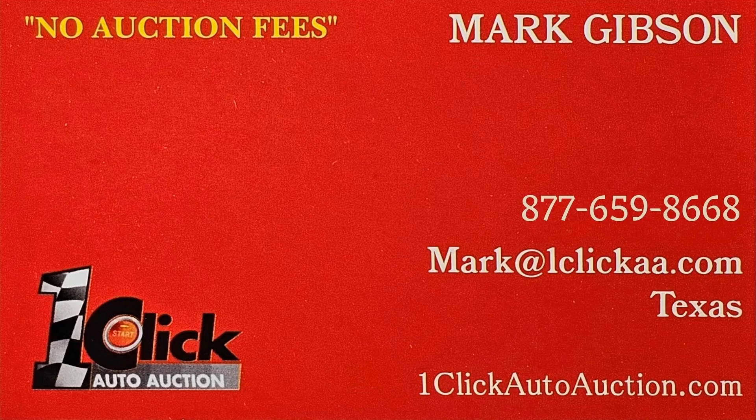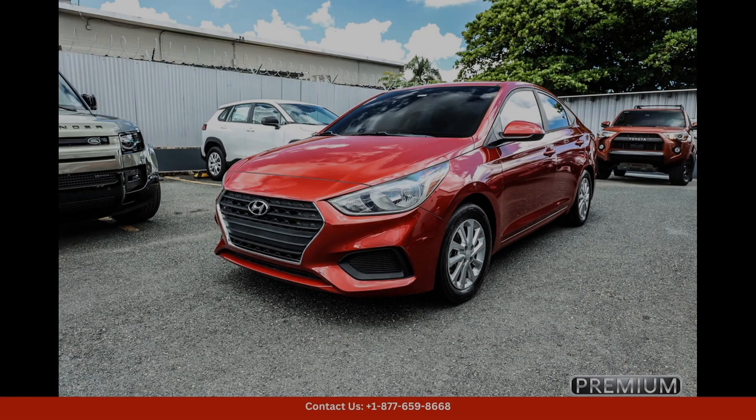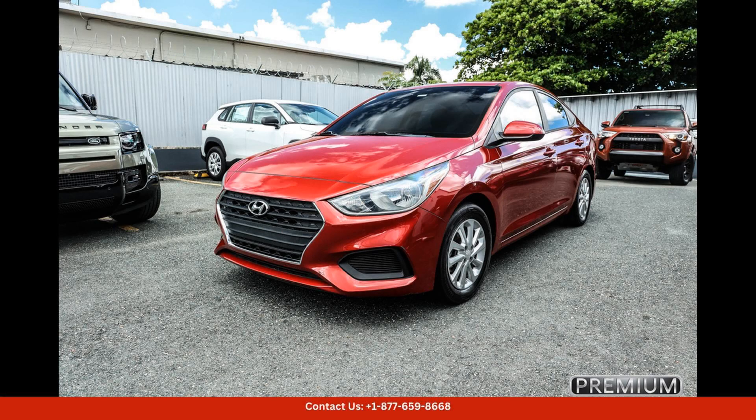Welcome to One Click Auto Auction. You can now buy and sell without auction fee. The 2020 Hyundai Accent is a compact car that delivers impressive fuel efficiency. A smooth ride and modern features — this stylish sedan is perfect for navigating the busy streets of Bayamon, Puerto Rico with ease.